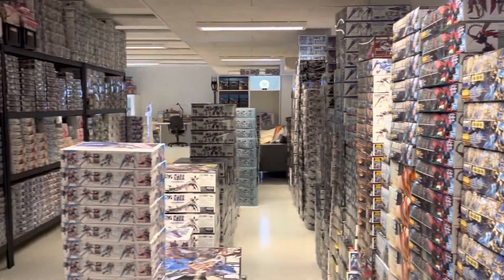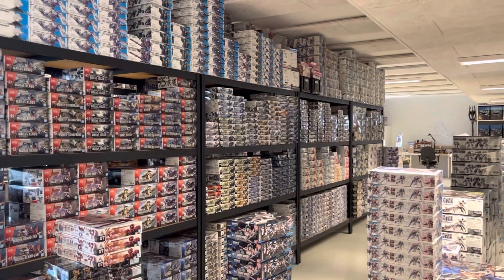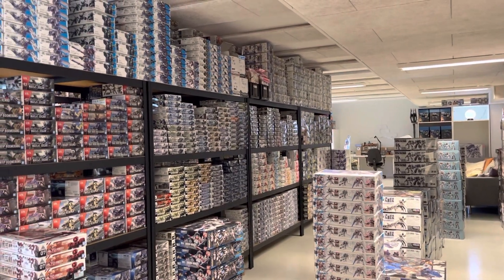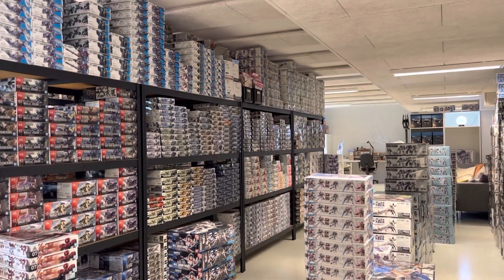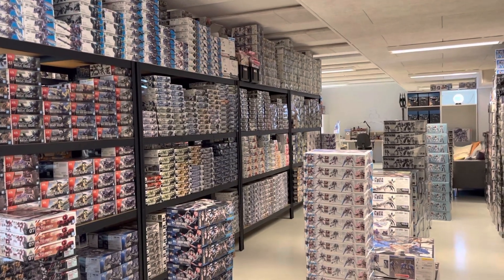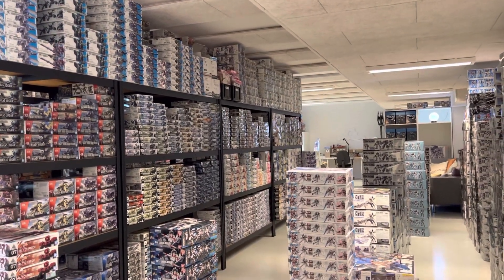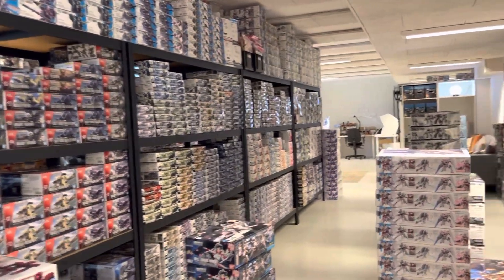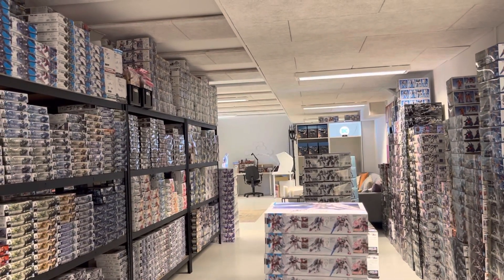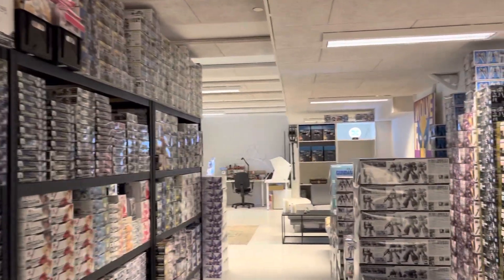Instead of buying for thousands of kronor of boxes I can only use for that one kit, I'm going to cut all these boxes down and use those. Until that happens I really don't have so much room. But I don't complain — I love this little warehouse. And I hope you can imagine and feel it too. I'm still looking forward to inviting those who want to come over and take a look.